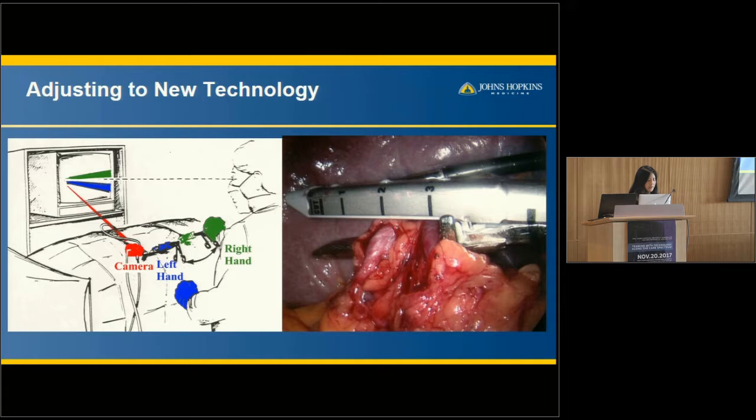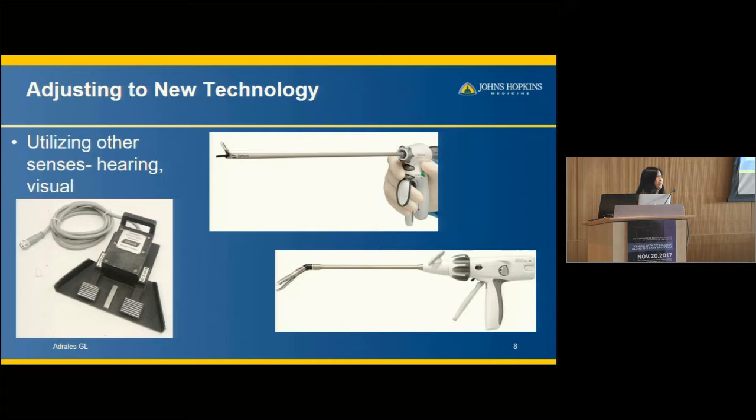We've had to adjust to new technology in ways that affect our psychomotor skills. For instance, in a splenectomy, the camera is often located outside my non-dominant hand — a very confusing setup if it's your first time. It's like having your eyes beside your head. There's a lot of different technology used in minimally invasive surgery, and we have to utilize other senses, with technology sometimes helping us and sometimes not.